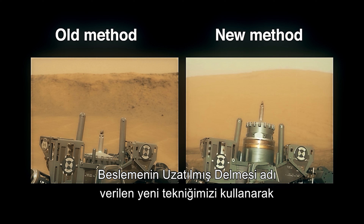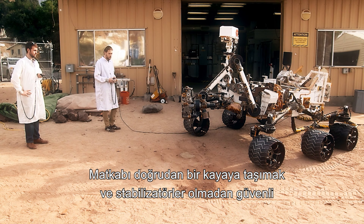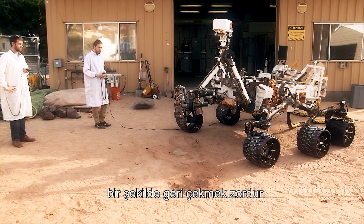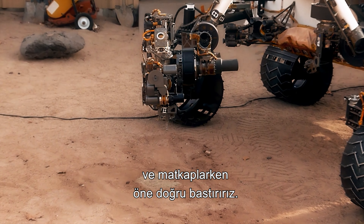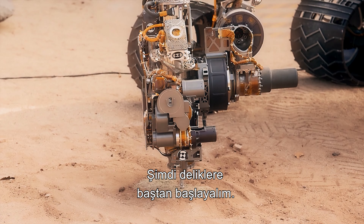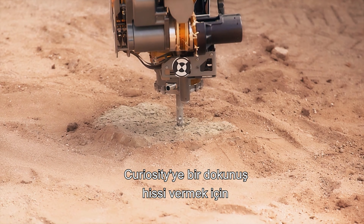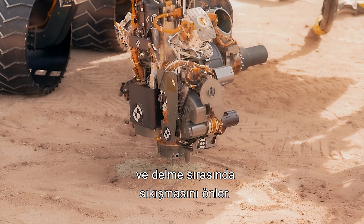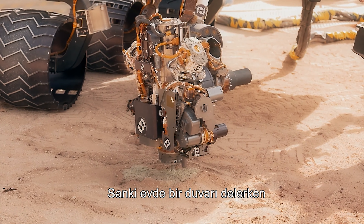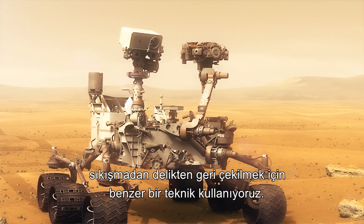Using our new technique called feed-extended drilling, the stabilizers are not used. The bit is now in a forward position extended past the stabilizers. Moving the drill straight into a rock and retracting safely without the stabilizers is challenging. We move the arm instead of the feed mechanism to place the bit onto the rock and press it forward as it drills. After making contact, we apply a light preload and drill a shallow pilot hole. We use a force sensor in the robotic arm to give Curiosity a sense of touch, letting it adjust arm motion and avoid getting stuck while drilling — kind of like you might adjust your arm while drilling into a wall at home.